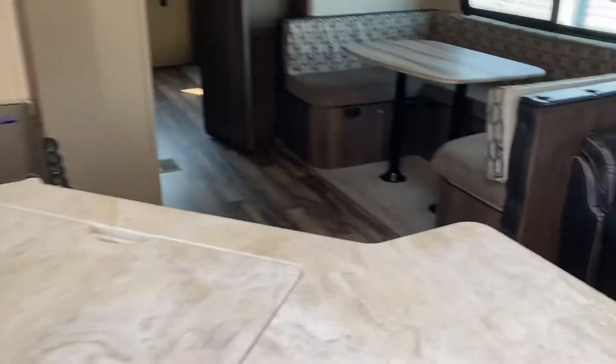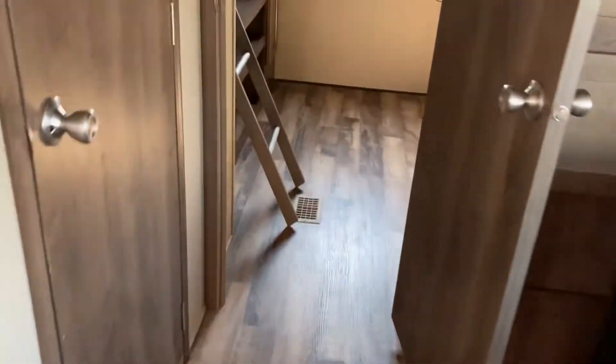Heading towards the back of the camper, we'll make a quick stop at the bathroom — a corner shower unit with good space, a skylight above, and all kinds of room to get yourself cleaned off. Good storage to the left, space to set a few things, storage underneath the sink, a medicine cabinet, and a foot-flush toilet. Good space in the bathroom overall.